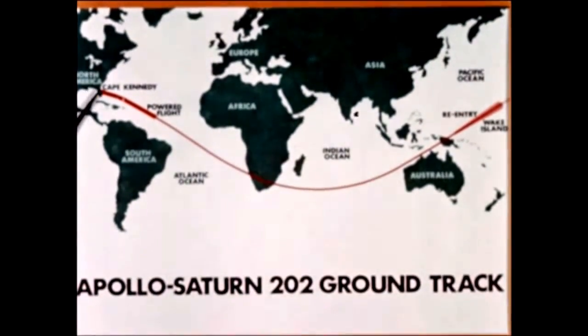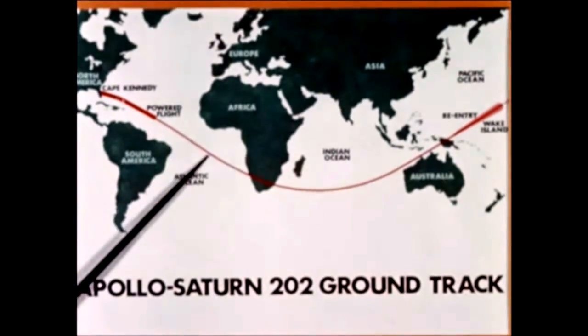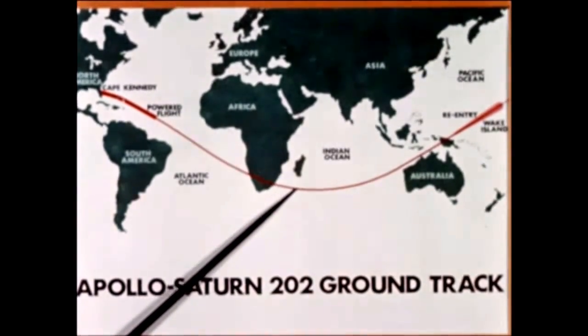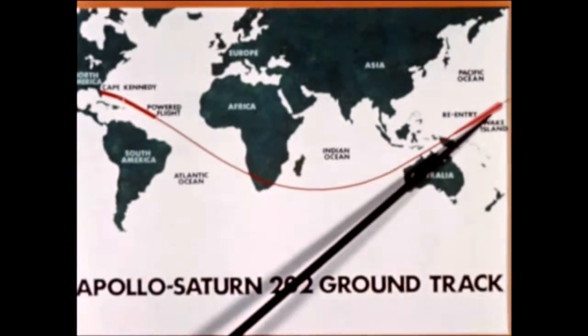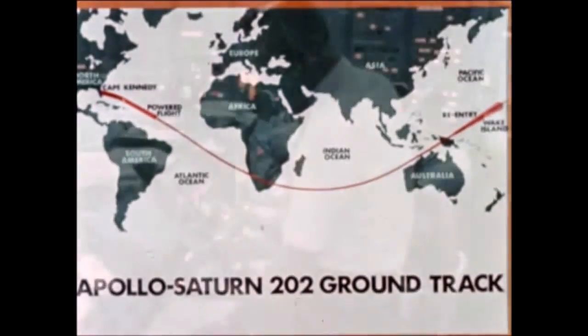Additional objectives included verifying spacecraft systems and command module heat shield at high heat load during reentry. The flight plan called for AS-202 to be launched from the Cape on a flight azimuth of 105 degrees. The spacecraft was to reach its apogee over the east coast of South Africa, with the command module reentering over the Pacific Ocean about 235 statute miles east-southeast of Wake Island, with a total planned flight time of one hour and 33 minutes.